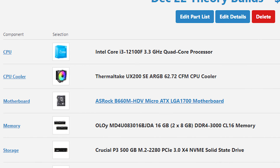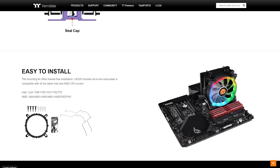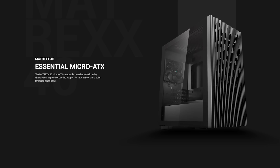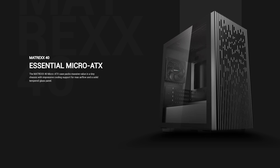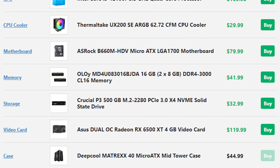For the CPU cooler I'm going with the Thermaltake UX200 SE ARGB. It looks great for $30, easily keeps the 12100F super chilly, and has a super easy installation process. All of these components will sit inside the DeepCool MATREXX 40 — a clean all-black micro-ATX case. The entire parts list manages to stay completely under the $500 total, and this would look like a stealthed-out black build with solid performance.